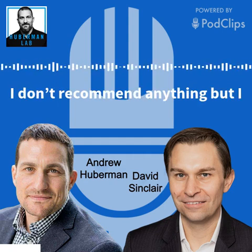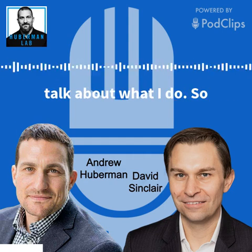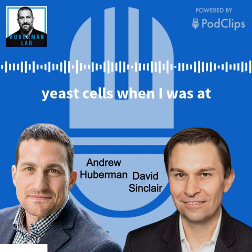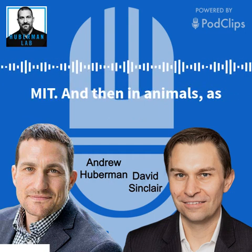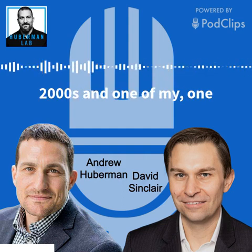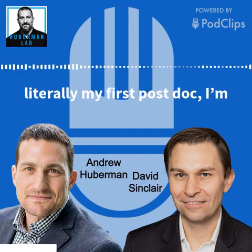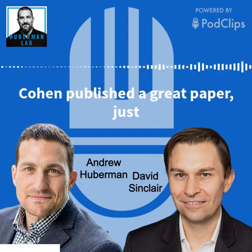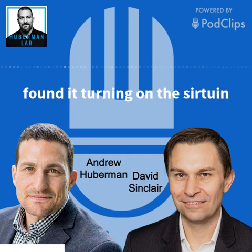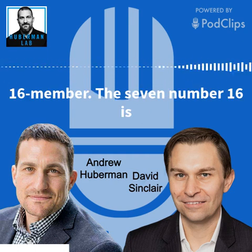Disclaimer: I don't recommend anything, but I talk about what I do. A bit of scientific background — these sirtuin genes that we discovered first in yeast cells when I was at MIT, and then in animals as I moved to Harvard in the 2000s. One of my first postdocs, literally my first postdoc, Haim Cohen, published a great paper just a couple of months ago and found that turning on the sirtuin 6 gene — number 6 — is very potent.